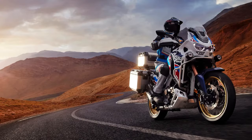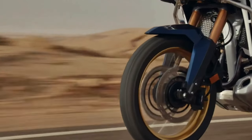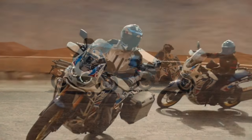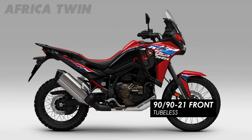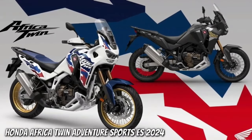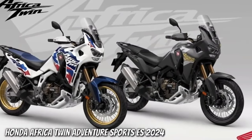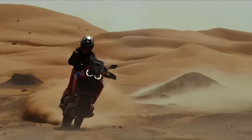Honda drops big CRF 1100L Africa Twin upgrades for 2024. All versions of the Africa Twin have received updates for 2024, with visual, mechanical, and performance improvements across the range. The legendary Honda Africa Twin is receiving updates for 2024, with changes to both the CRF 1100L and the higher-spec Adventure Sports edition.